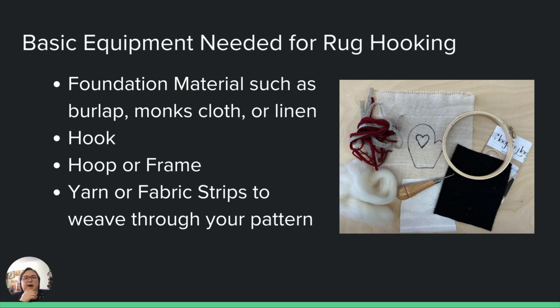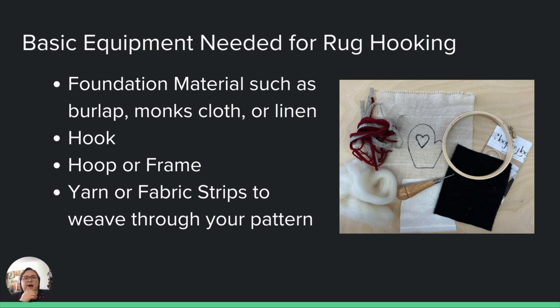It's really simple technically. You really only need a foundation material such as burlap, monk's cloth, or linen, a hook, a hoop or a frame to stretch your foundation fabric taut, and then whatever kind of material you're going to be looping through that foundation material to make your project. So pretty simple supply-wise and a pretty humble technique.